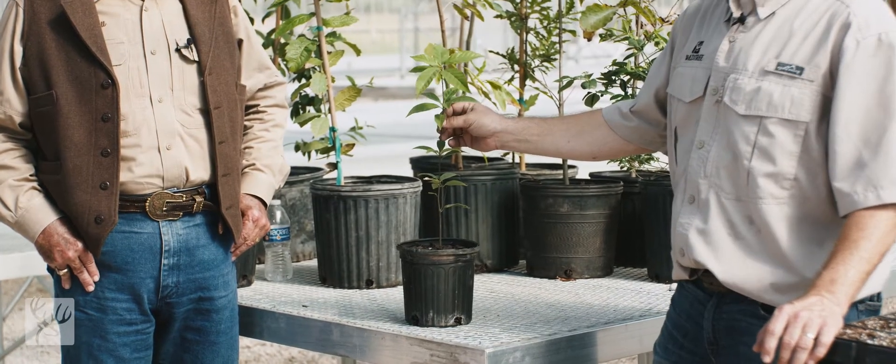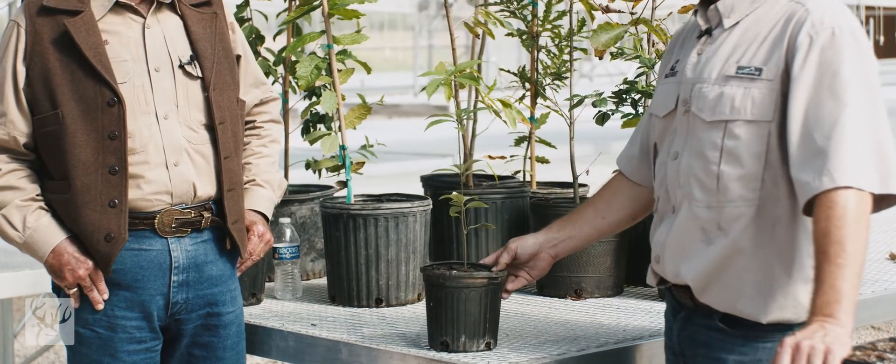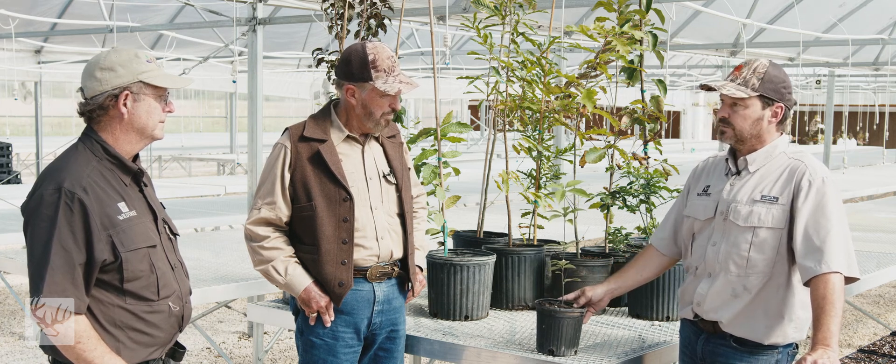Another plant we're equally excited about is Quercus glauca. This one is also fully evergreen here — it'll cast its leaves at the exact same time as it flushes new growth. Can you tell us about the origins of this one?